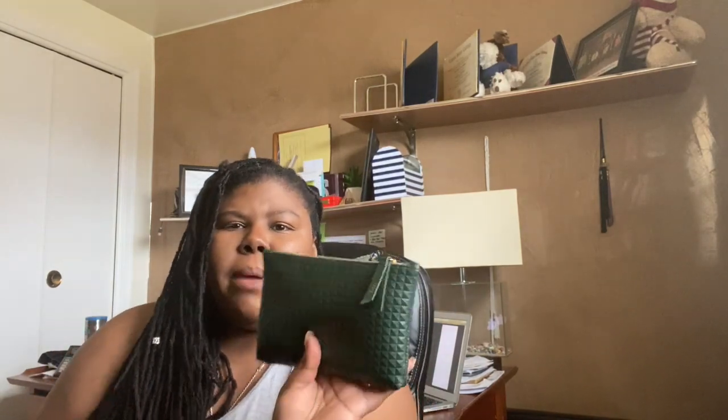On the inside of the bag I have an IPSY cosmetic bag because I have a subscription to IPSY. Every month you get a bag filled with five items related to beauty. I have a bunch of these bags and I'm still trying to figure out how to recycle old IPSY bags — I'll look that up on YouTube.